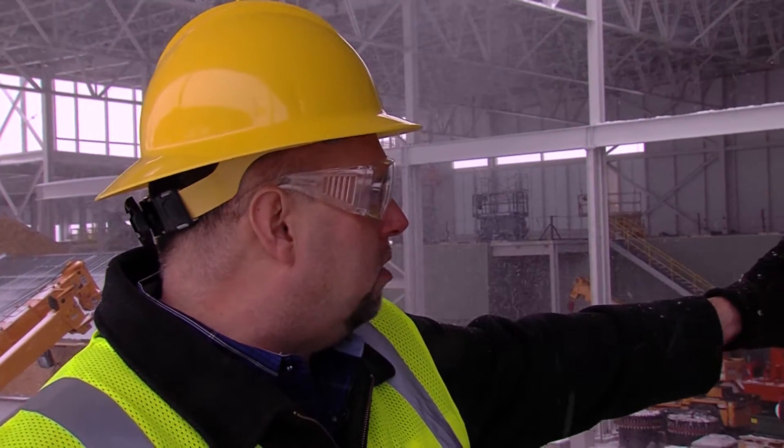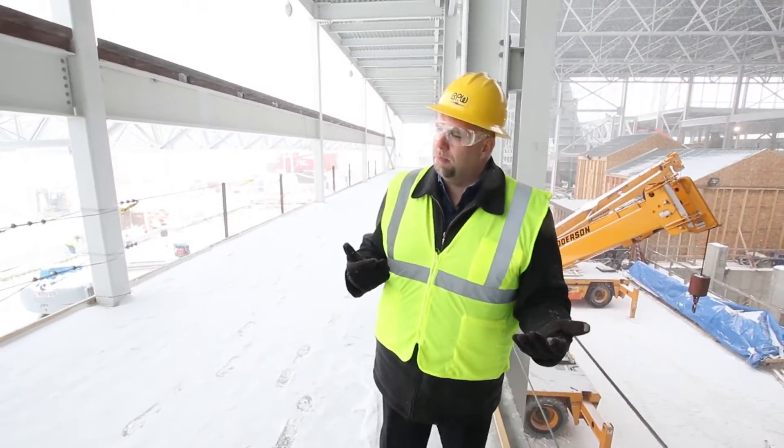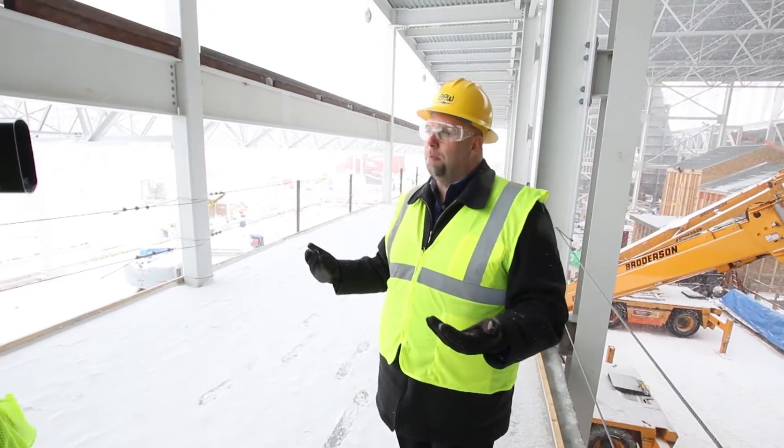The snowmelt pumps will actually sit on pedestals that are behind the auxiliary boiler, so that's where it's all going to come from. We're pretty excited to be able to expand the capacity of the snowmelt — we can actually do about five times what the existing James Young plant did.